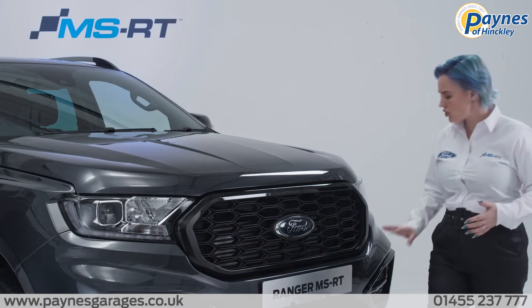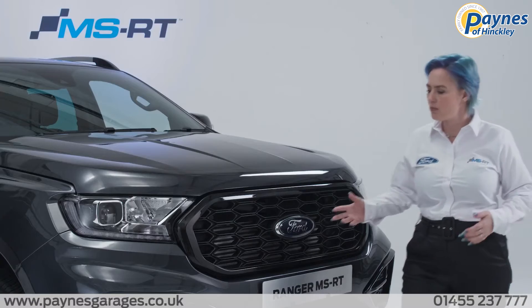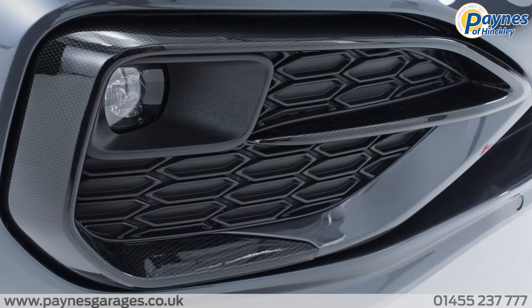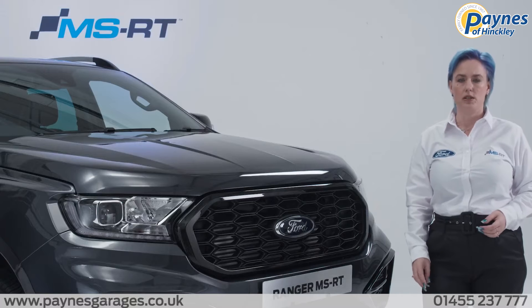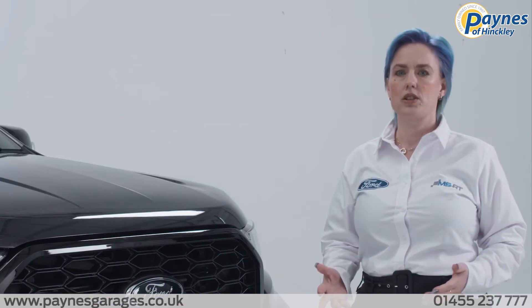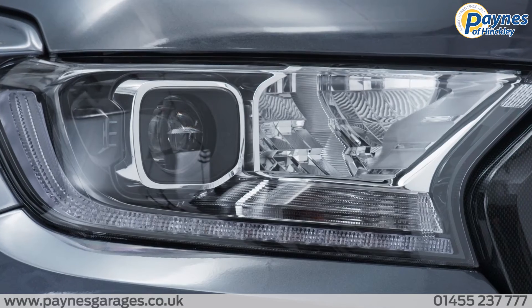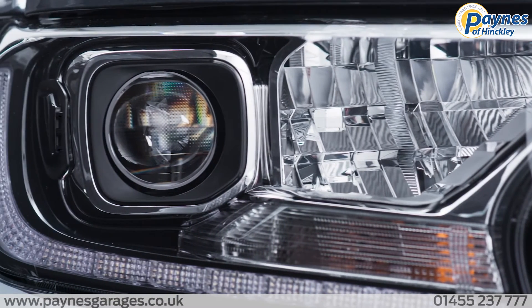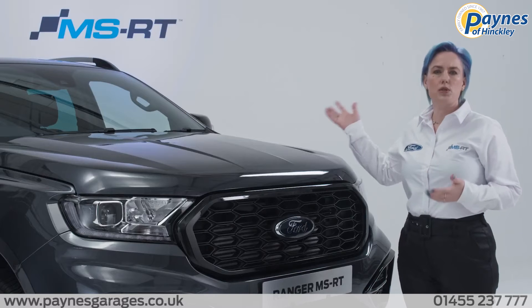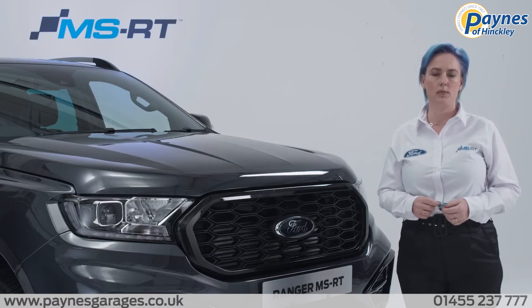This includes the striking front bumper, carbon fibre grille and carbon fibre fog light surrounds, all of which gives the all-new Ford Ranger MSRT a commanding presence on the road. Ford Ranger MSRT comes with LED daytime running lamps, projector headlamps and LED front fog lamps. Moving up, you get Ford's amazing quick-clear heated windscreen and automatic rain-sensing wipers.